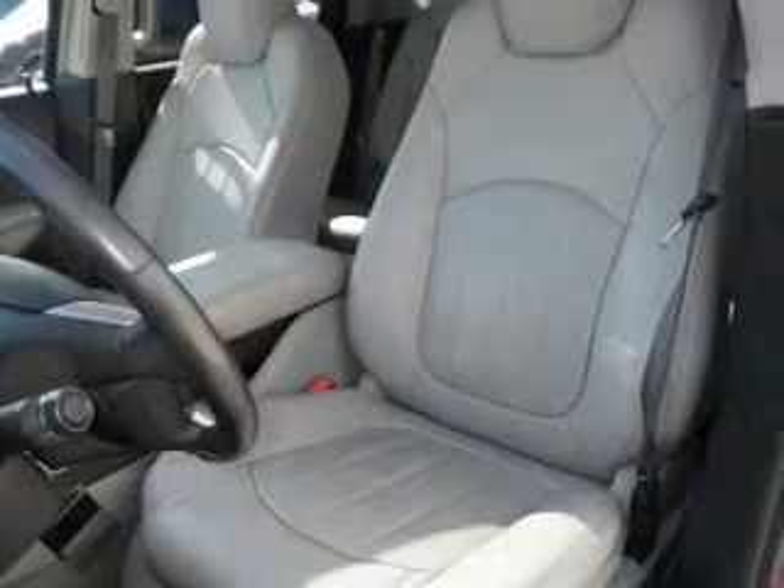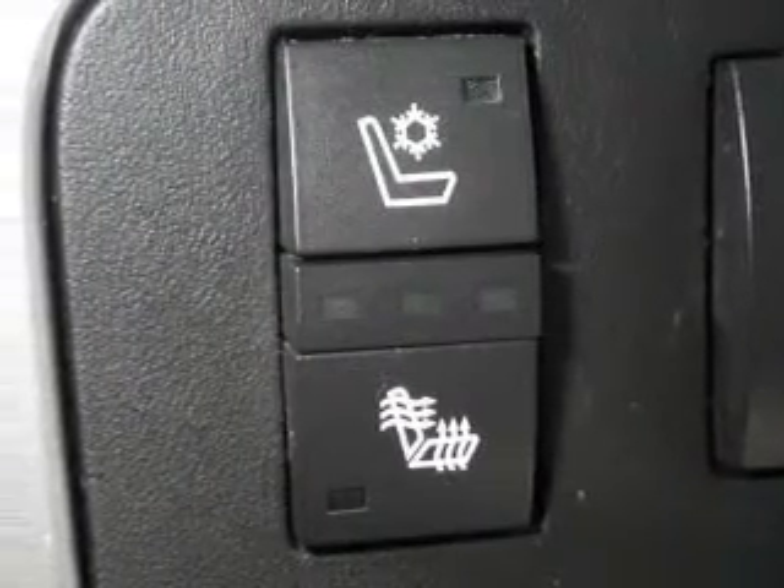Let the outside in with a power sunroof. Let us put you in the driver's seat today. Call or click to contact us.